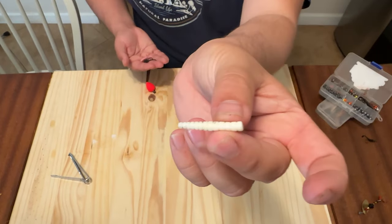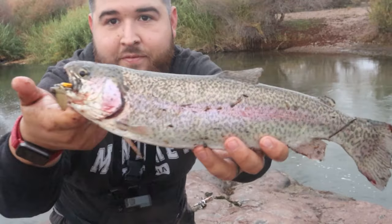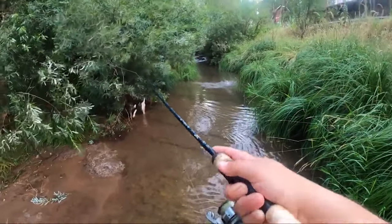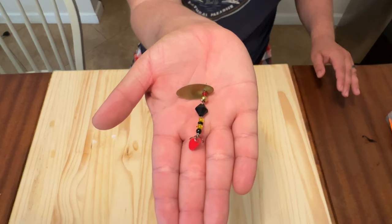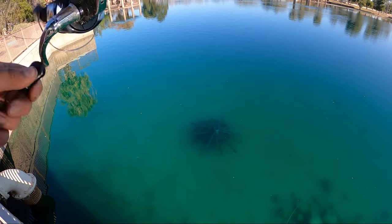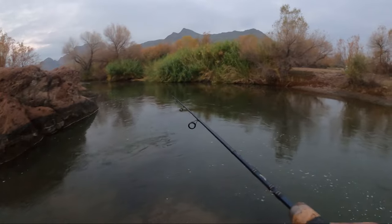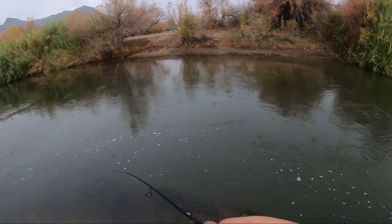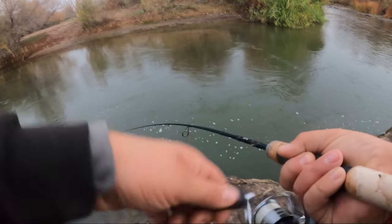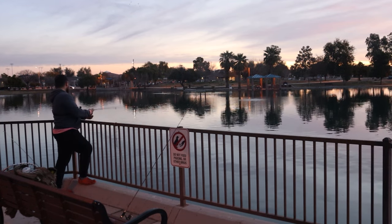Now let's go over some artificial methods to catch these stocked fish. First off is the inline spinner — rooster tails, Mepps, Blue Foxes, all your favorites. I personally use a local brand called Creek Freak Master Baits. Everybody has their own opinion on colors — I think they all work, but my favorites are probably white, black, and chartreuse. All you need to do is cast them out, wait a couple seconds so they can sink, and then simply slow retrieve. If that's not working, add a pop every now and then, or increase or decrease your retrieve speed.